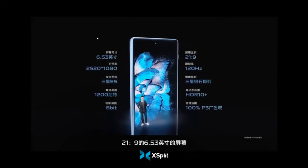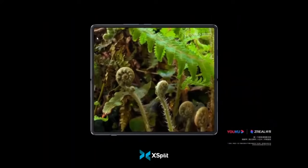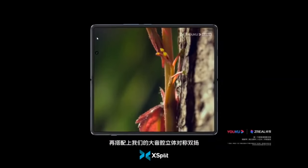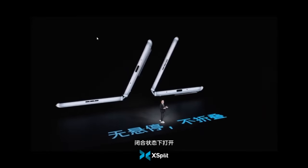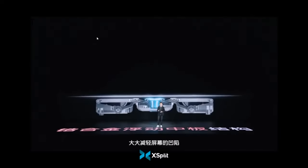It sports a 6.5 inch external display and a mighty 8 inch screen that's revealed when you tease it open. And that's a great big leap over the Oppo Find N which serves up smaller 5.5 and 7 inch panels respectively. Vivo's hinge looks just as advanced as Oppo's as well, so you should get a near flawless flat screen experience when the phone is unfolded.